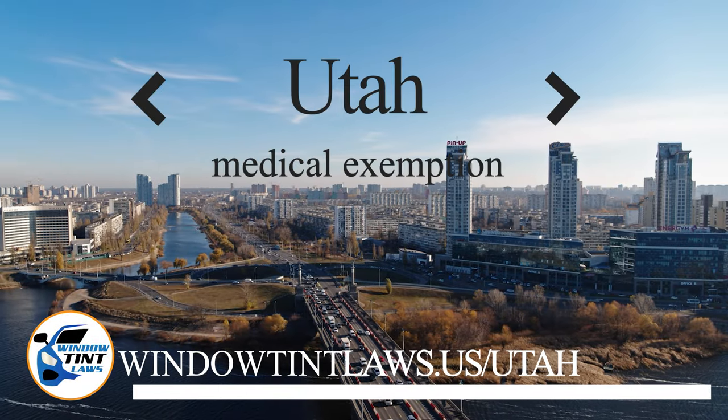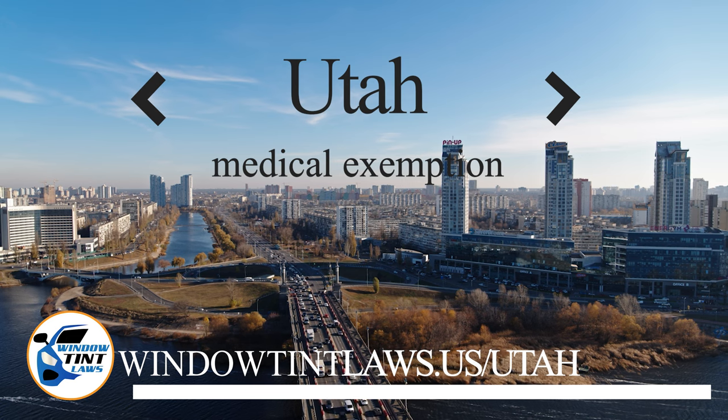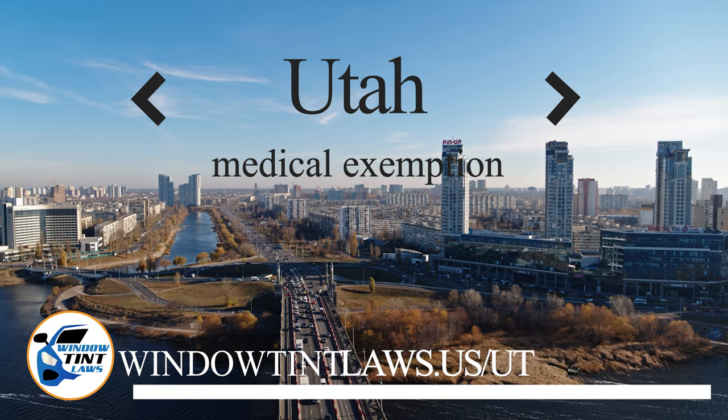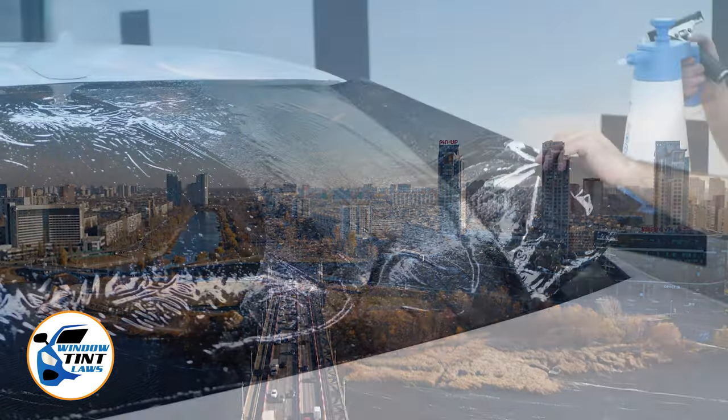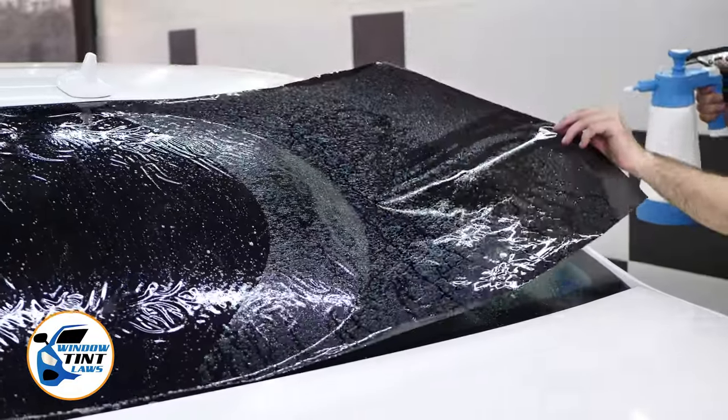Utah has established window tinting regulations to enhance road safety. However, individuals with specific health conditions may find these regulations limiting. A medical exemption permits the legal use of darker window tints, and we're here to guide you through obtaining this exemption.